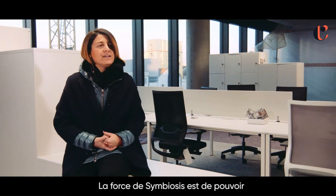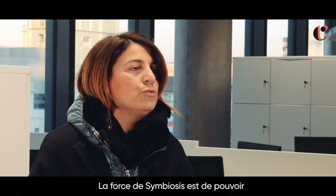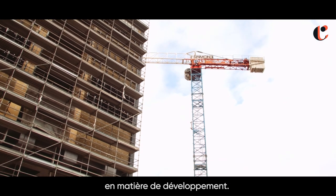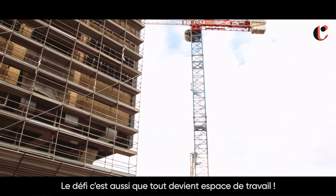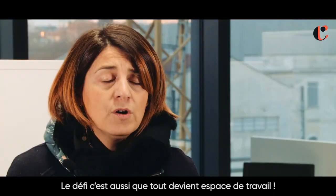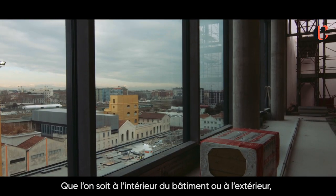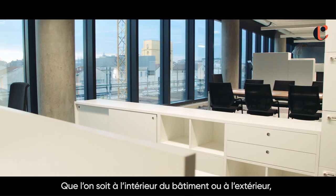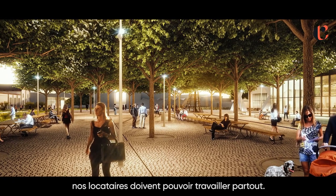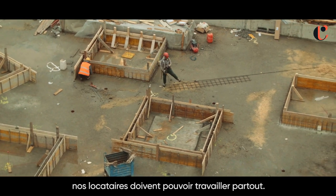The strong point of symbiosis is the possibility to create a really tailor-made product for the development. The challenge is that everywhere is a workplace — the same applies to the indoor of the building but also to the public outdoor part of the building — and our tenants will work everywhere.